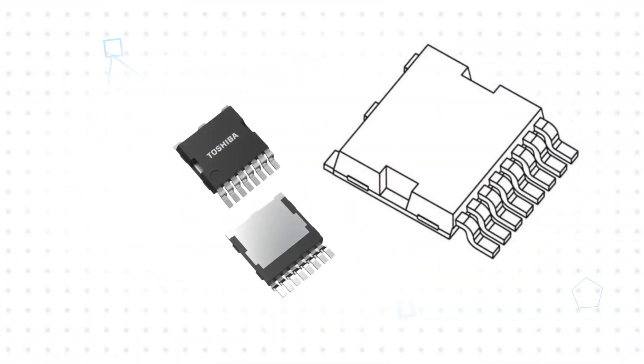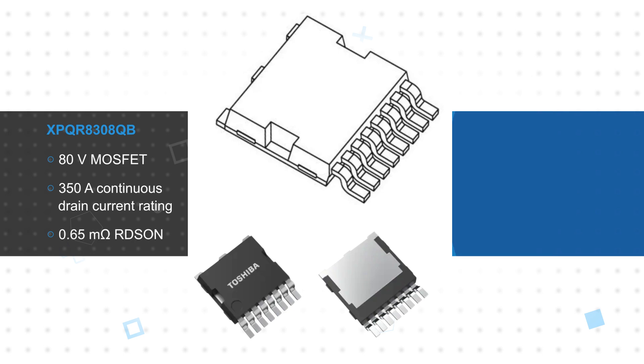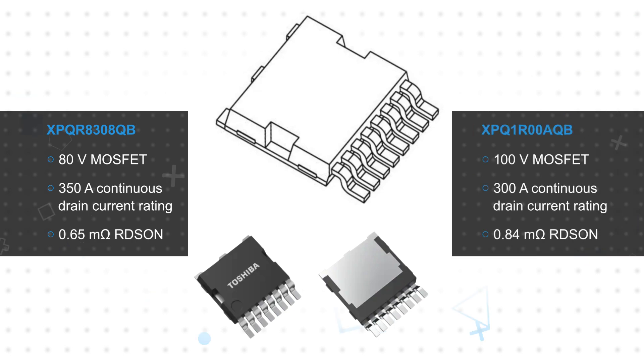The XPQR8308QB is an 80-volt MOSFET with a 350-amp continuous drain current rating and a 0.65 milliohm RDS(on), while the XPQ1R00AQB is a 100-volt MOSFET rated for 300-amp continuous drain current with a 0.84 milliohm RDS(on).